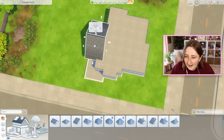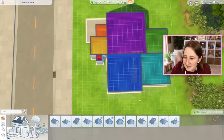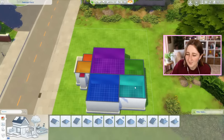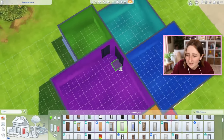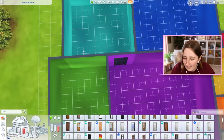It would be easier to roof if it were like this because I could do one big long piece, but I think floor plan wise this is a little bit better because now the doors aren't in the corner. I hate when the door is in the exact corner, so I kind of prefer this.